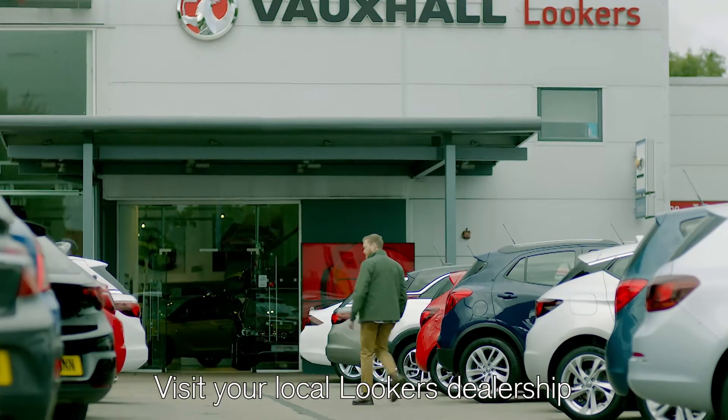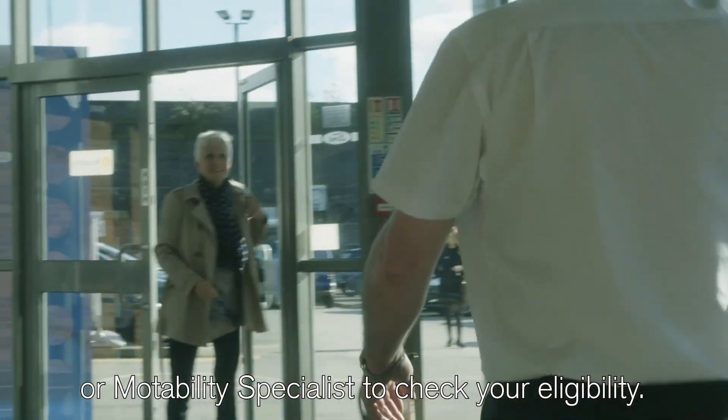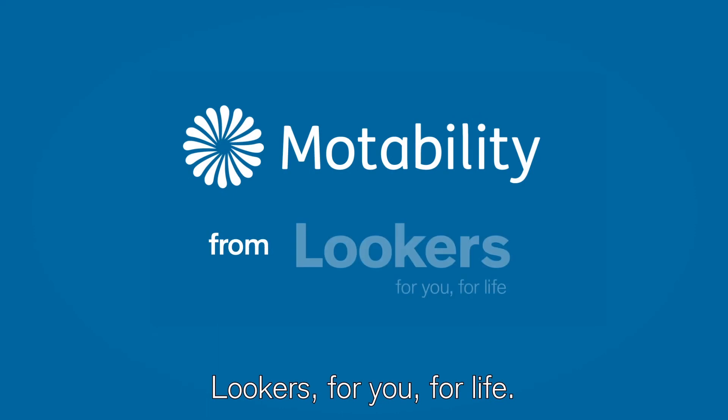It's as simple as that. Visit your local Lookers dealership and ask a trained member of staff or Motability specialist to check your eligibility. Lookers — for you for life.